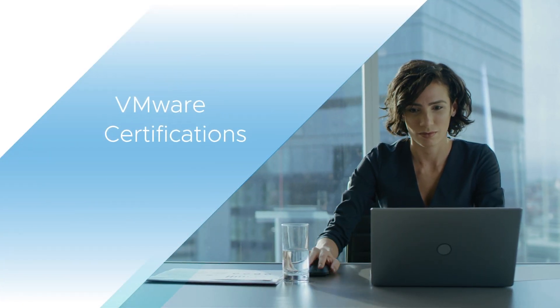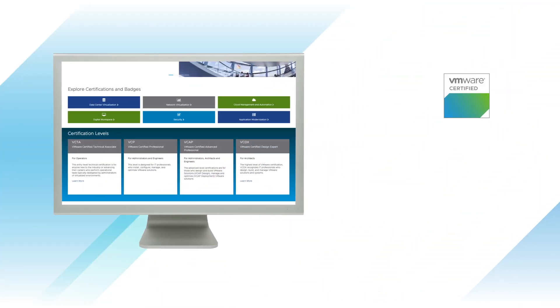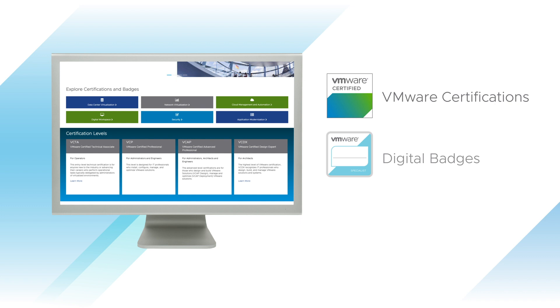A credential from VMware can change the trajectory of your career. VMware Learning offers certifications and digital badges that validate your expertise and help get you noticed. They demonstrate that you have reached a high level of knowledge and skill.